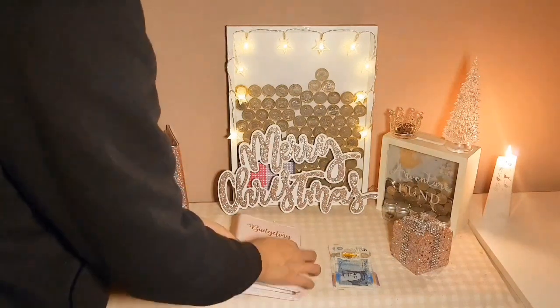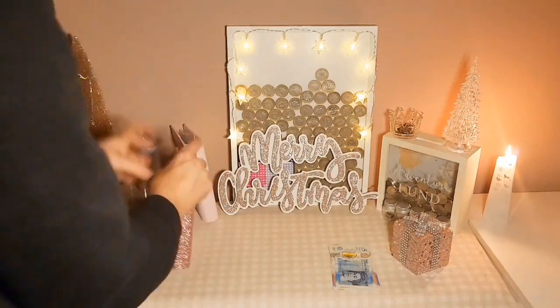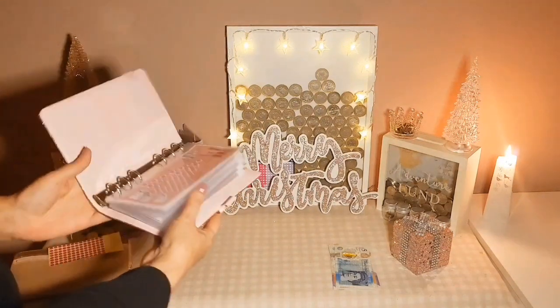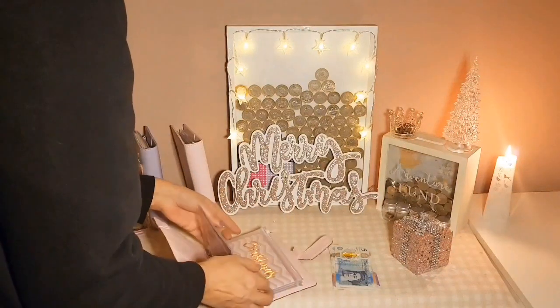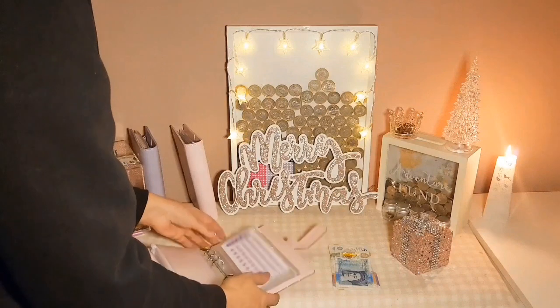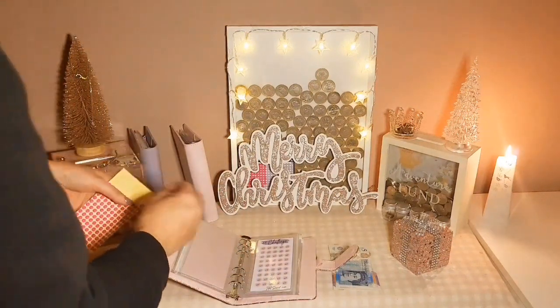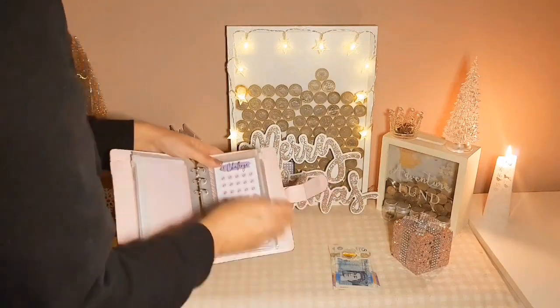I'm going to put my £2 in there, and then I'm going to put £5 into outings because there's nothing in there — we'll start it off in case I want to go to the cinema or something in the new year.